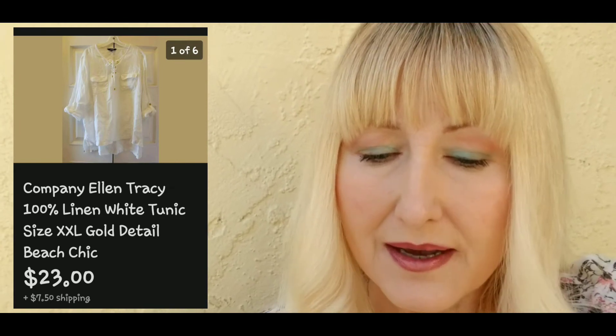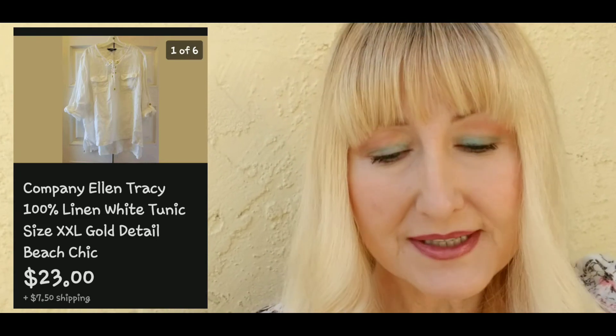The next thing I purchased for a dollar was a linen white top — the brand name is Ellen Tracy by Company. I sold this linen top for twenty-three dollars plus seven dollars and fifty cents shipping.